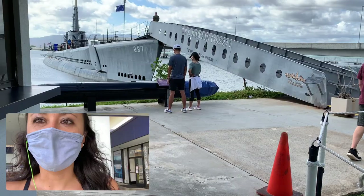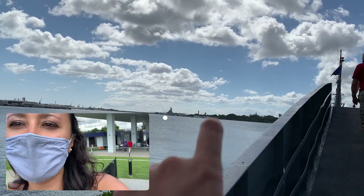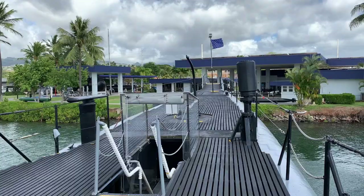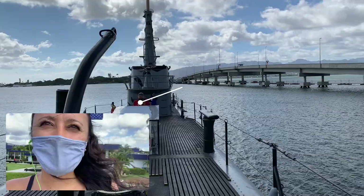We're gonna head into the USS Bowfin submarine just over there, across this bridge. If you look off into the distance you can see the USS Missouri and the USS Arizona Memorial as well. We made it to the top deck here of the submarine and over there I can see the entrance — we're gonna go ahead and start taking a tour inside.